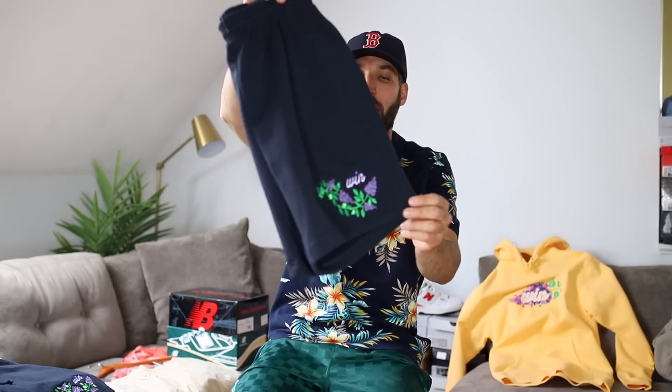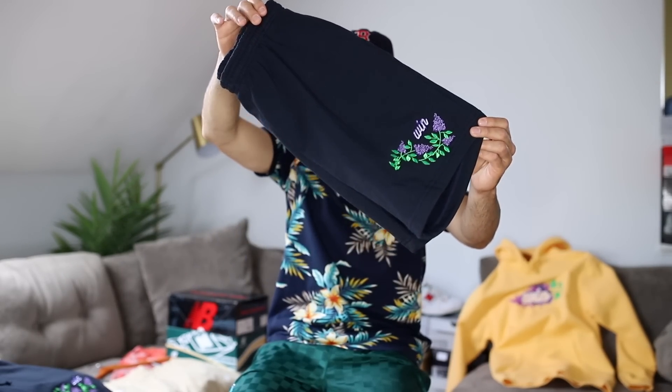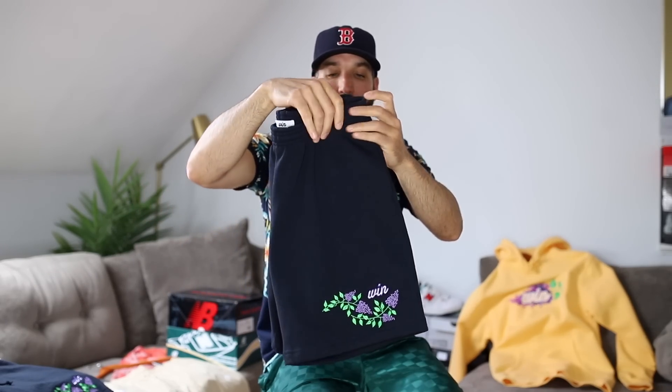For me I like options — I like to have sweat shorts, mesh shorts, woven shorts, khaki shorts. I like it all, especially throughout the spring and the summer. These are incredible though; if you bought a pair already, wait till you get them in hand, they're insane. There is a link down in the description to these and this sweatshirt.